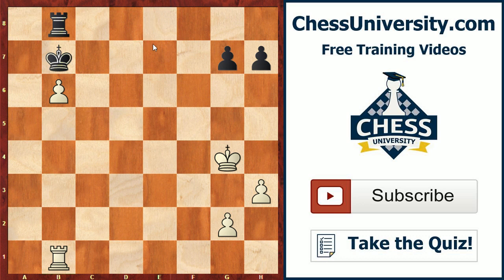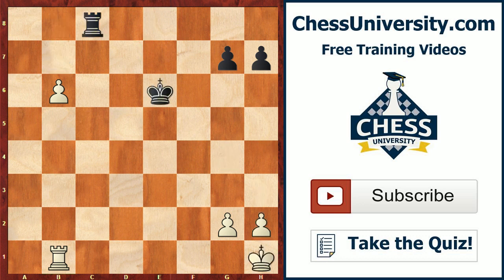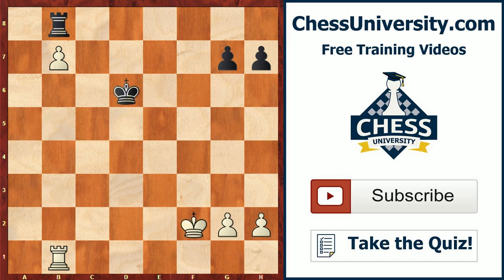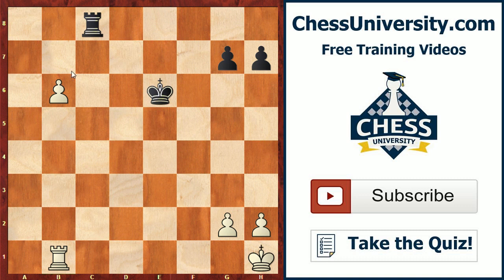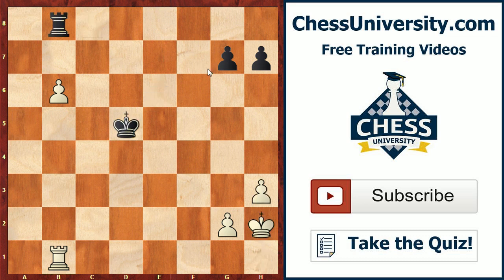Going back to this position — this is the key moment where white played h3 to bring his king in. Had white played b7, that would have been a little too rash. White is kind of over-pushing because black might be in time to actually take this pawn and then return with the king just in time to prevent white's king from entering. So when playing this kind of endgame, it's important not to push the pawn too quickly, as black will simply pick it up and have time to bring his king to the kingside. That's why bringing your king in first is a better strategy.